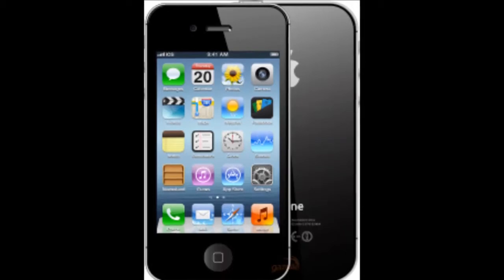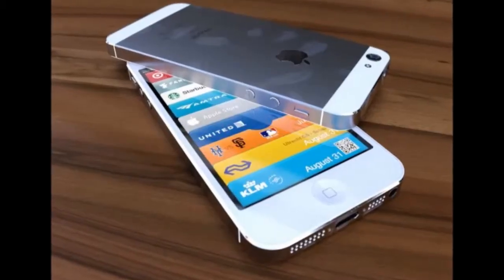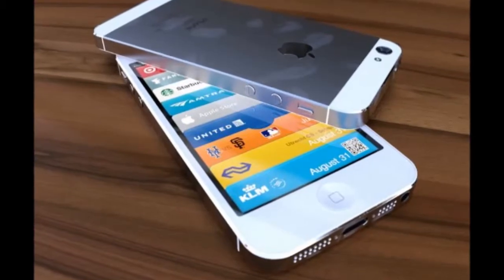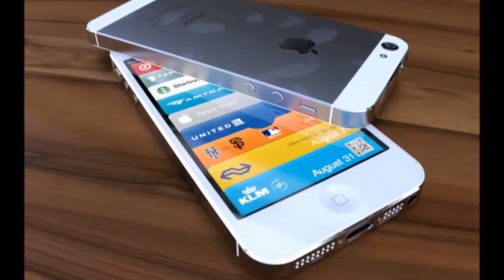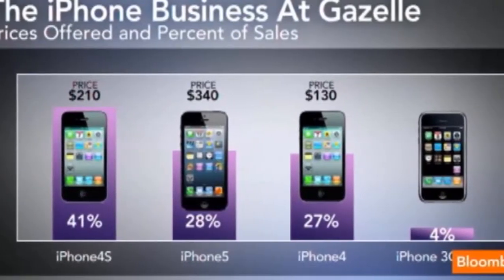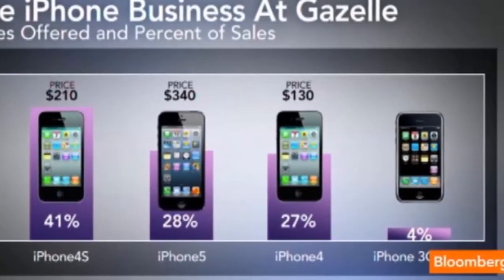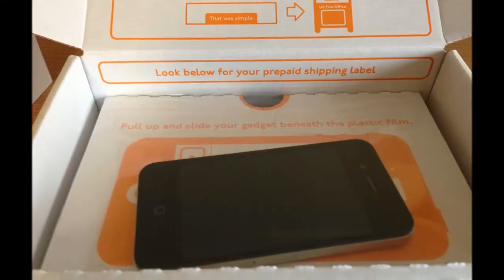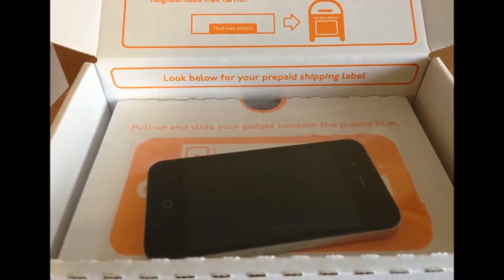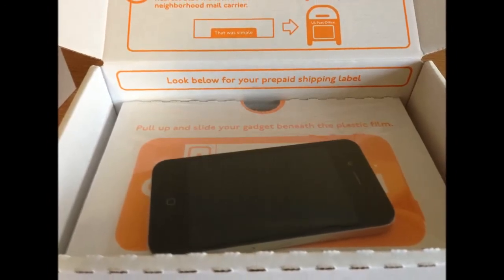Still, a study published as recently as this February found that iPhone upgraders as a whole are still leaving nearly $13.5 billion worth of devices in dresser drawers to collect dust. Like iPhones, Gazelle also pays out hundreds for your old iPads and MacBooks. Readers can compare Gazelle's buyback pricing with offers from other top-tier buyback services listed in AppleInsider's trade-in payout guide.